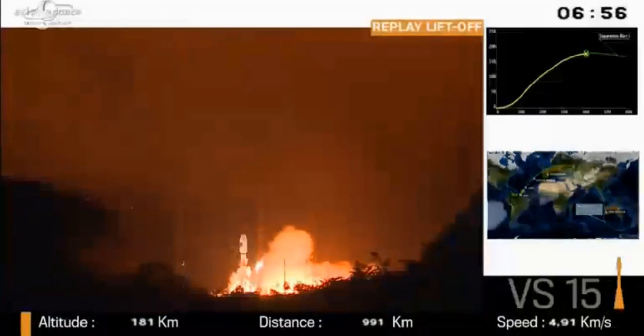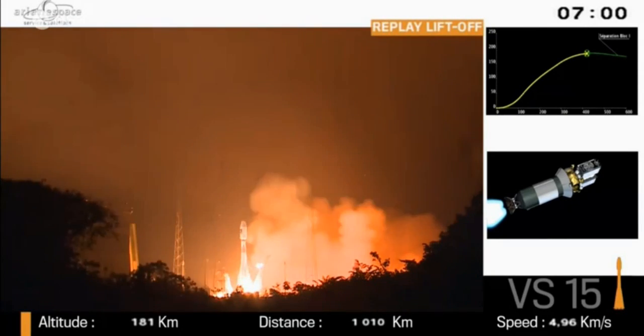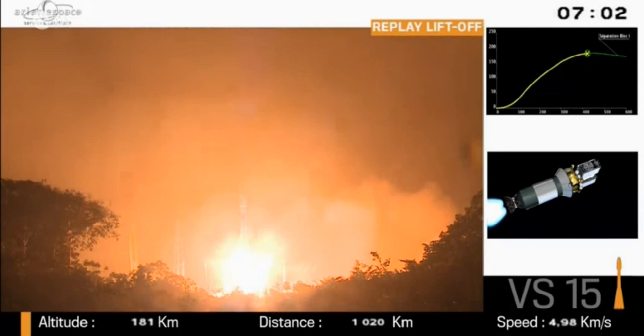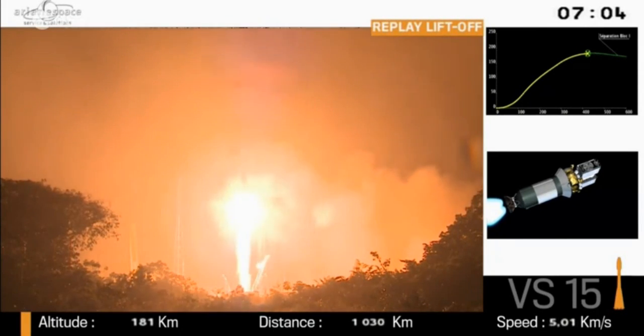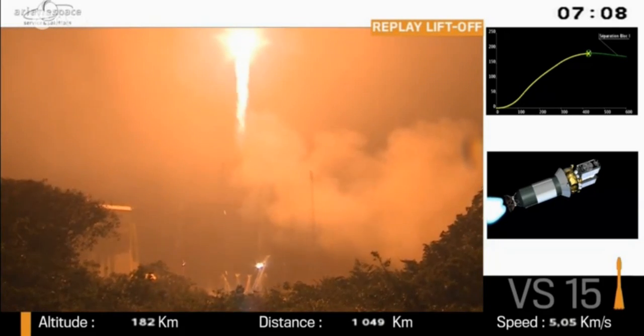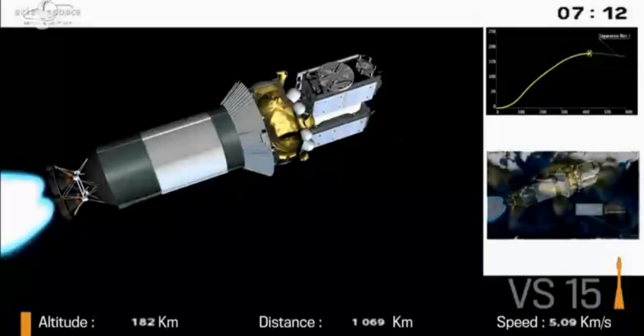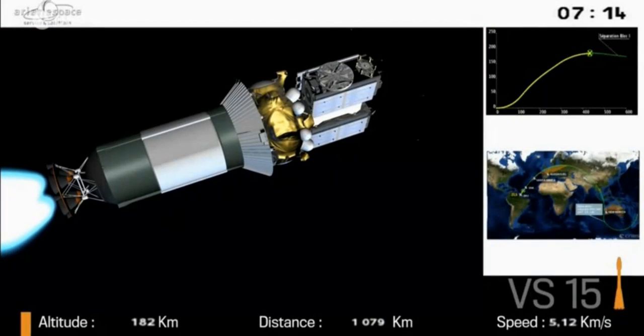Lifting off rather rapidly. Yes — much faster than Ariane 5, which is a much heavier vehicle. But not as fast as Vega, which goes up like an arrow. I have never seen a Vega launch. You should come down for that — I think you'd like it.